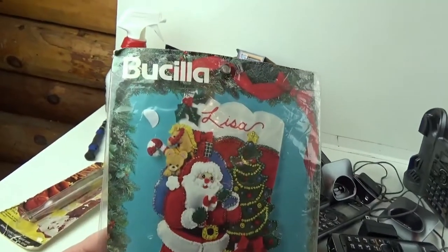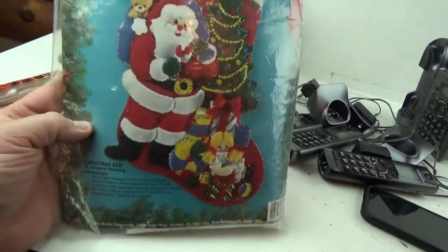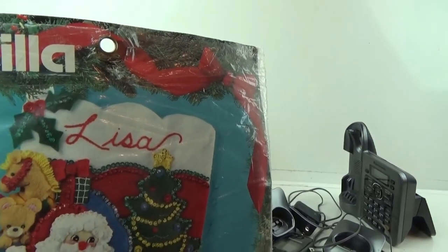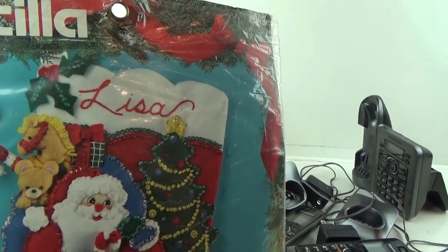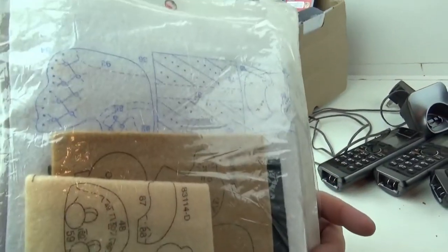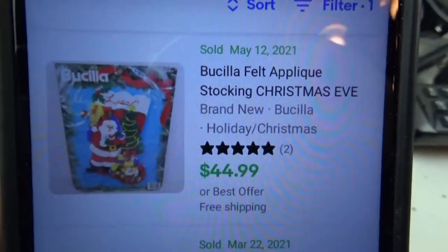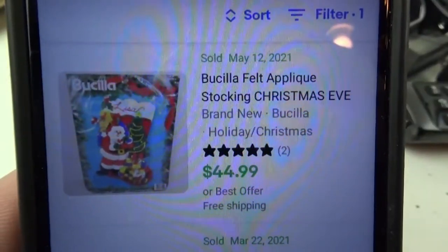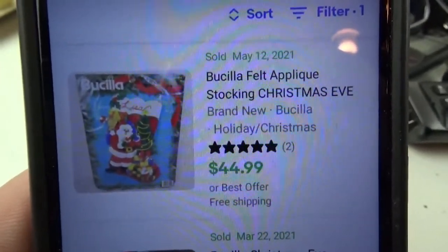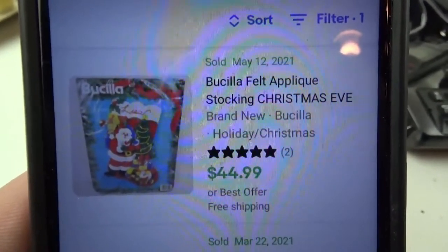This is a really nice one right here — this is a Basila cross-stitch kit. It looks good. It's got Santa Claus there, and it says Lisa — well, I guess it could say whatever you want. It definitely looks unused, though I'm going to have to have a closer look. It looks like if it's new, it sells for about $45. But I imagine it would probably sell for more during the holiday season, so I might put like $59.95 or best offer and just wait it out until November or December.